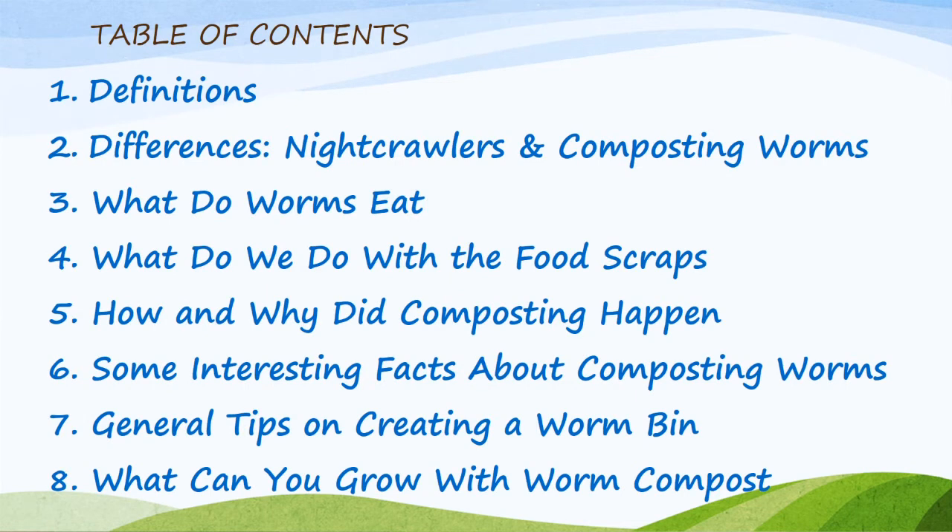This is our table of contents. Number one: definitions. Part two: differences between night crawlers and composting worms. Number three: what do worms eat?